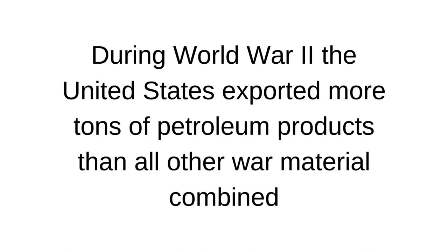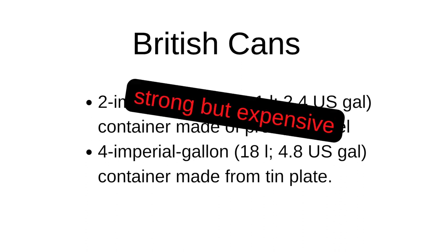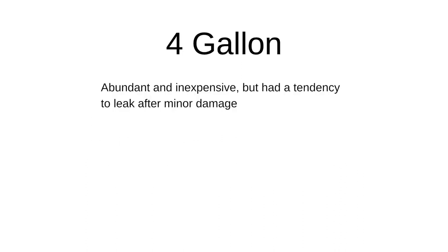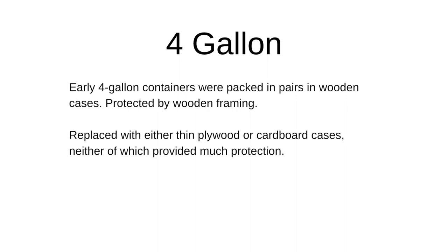Let's look at the British cans that were available at the time. You had the two-gallon can made of pressed steel and the four-gallon can. The two-gallon can was strong but expensive. The four-gallon can was abundant and inexpensive, but it had a tendency to leak after minor damage. These were packed in pairs inside of wooden cases, protected by wooden framing. Over time, this wooden framing was replaced with plywood and cardboard cases, neither of which provided very much protection.